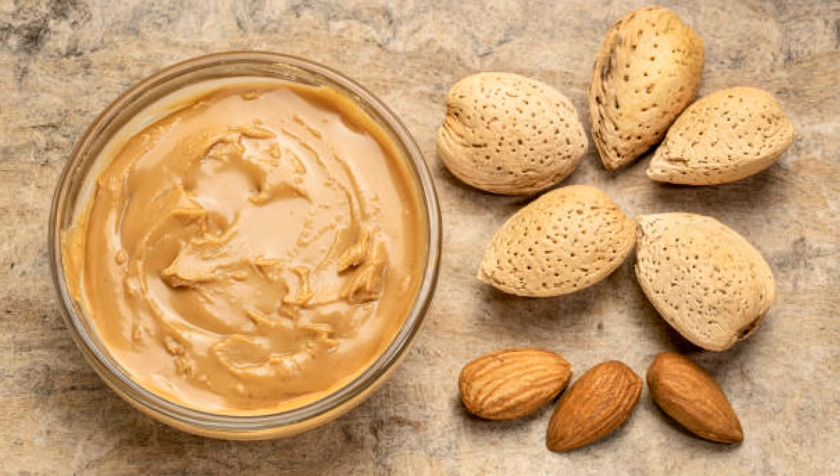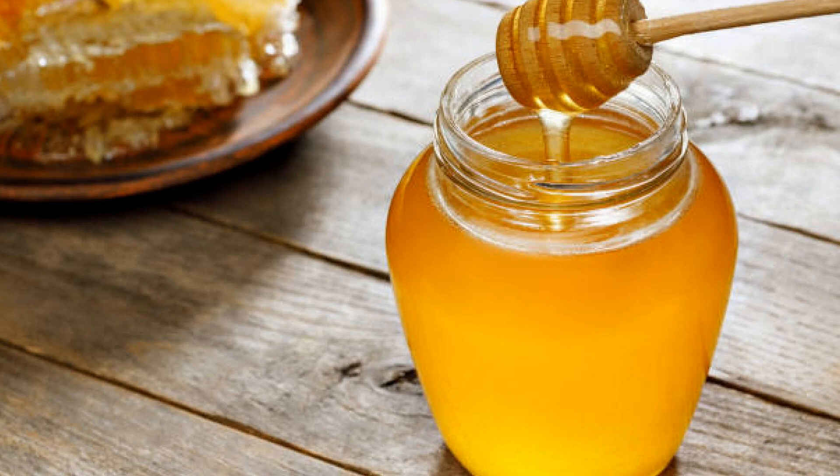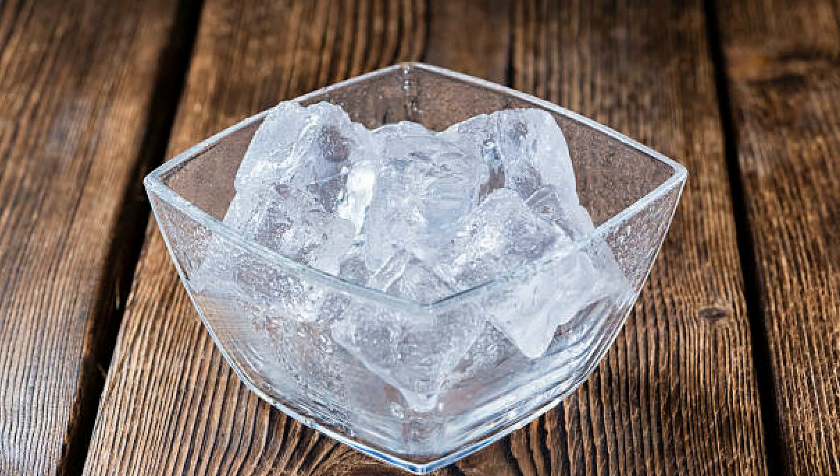Almond butter — for added creaminess and flavor, almond butter enhances our smoothie's texture and provides a protein boost. Honey or maple syrup — we'll use honey or maple syrup to sweeten things up if needed, depending on your preference for sweetness. And of course, ice will keep everything nice and chilled.